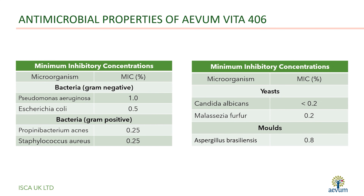As you can see from the minimum inhibitory concentrations, Avon Vita 406 has significant antimicrobial activity. With sufficient dosage, this allows for the creation of self-preserving formulations.